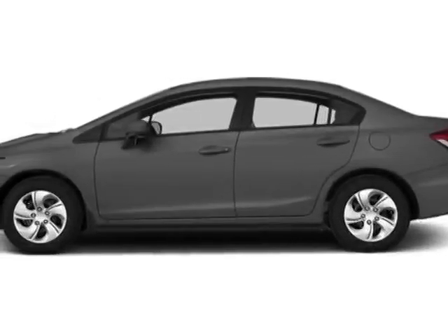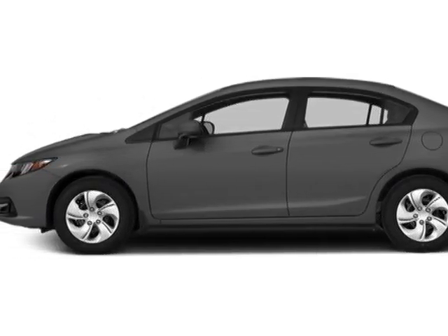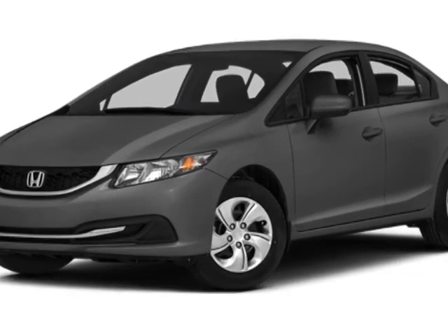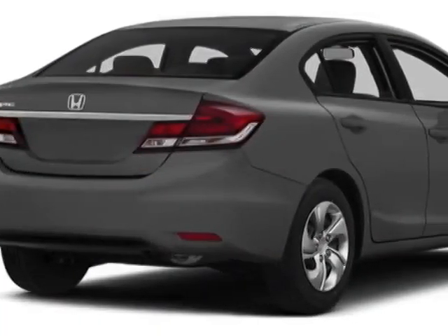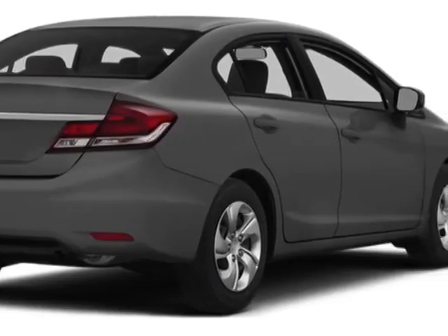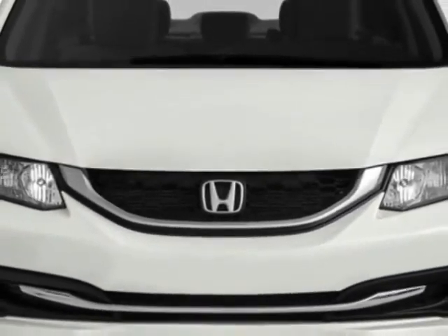Come take a look at this new 2014 Honda Civic sedan. For your protection, this vehicle has a full factory warranty. This vehicle gets an estimated 30 miles per gallon in the city and an estimated 39 on the highway.